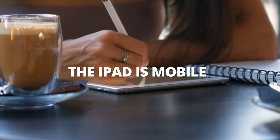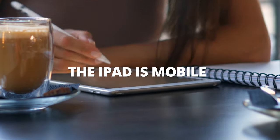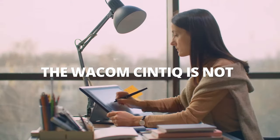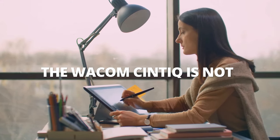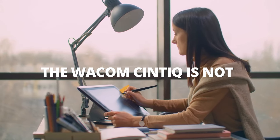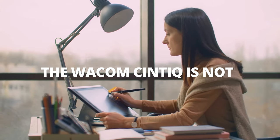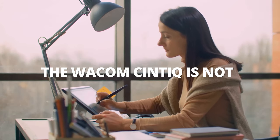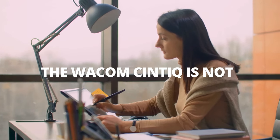The second consideration is mobility. You can take the iPad anywhere in the world, whereas a Wacom Cintiq has to be plugged in and connected to a computer. That makes the Wacom a lot more challenging to use on the go. If you want a mobile laptop lifestyle, you'll really want to lean toward the iPad Pro — it gives you more versatility, more freedom, and more ability to travel. This is a big deal.